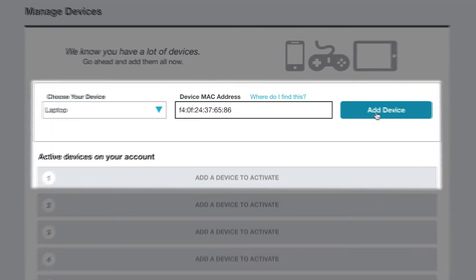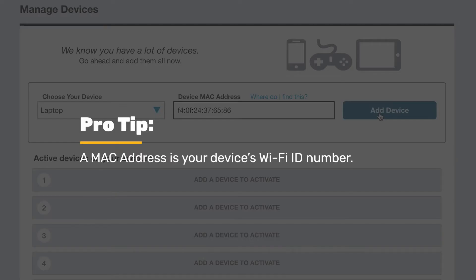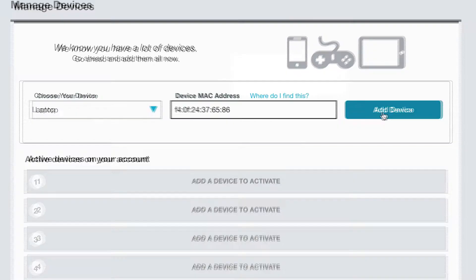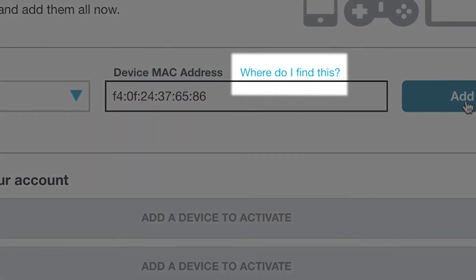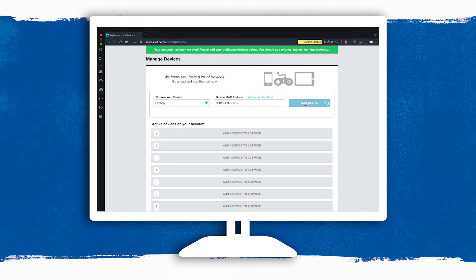To add a device, click add device. Select the device type and enter its MAC address. If you aren't sure how to find the MAC address, click where do I find this? Now wash, rinse, and repeat for each of your wireless devices.